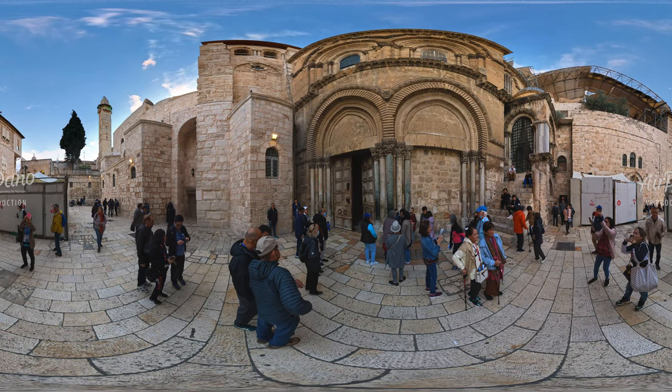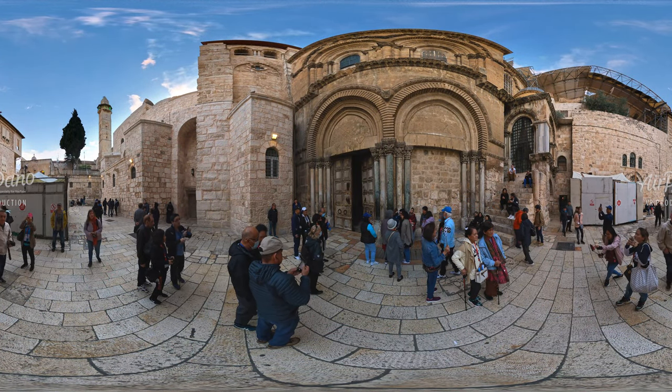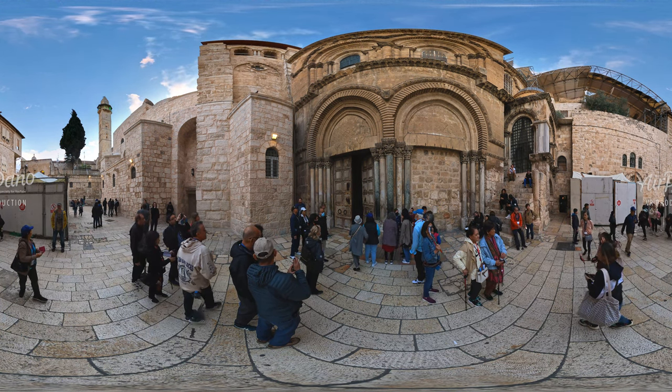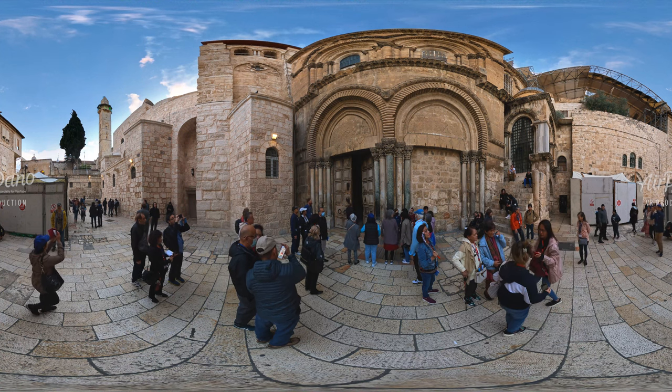One of them is the Church of the Holy Sepulchre. Tradition has it, it was built on the site where Jesus Christ was crucified, buried and then resurrected.